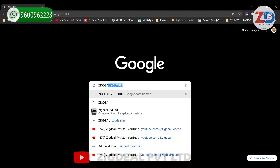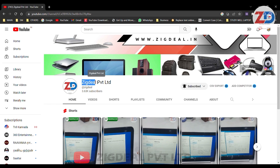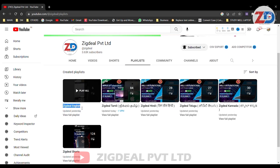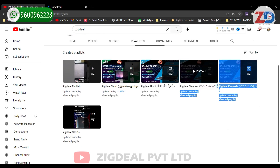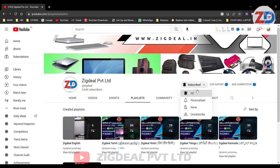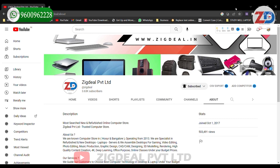We have a YouTube channel in multiple languages — you can search 'Zigdeal' on Google or YouTube. Our channel has multiple playlists: Zigdeal English, Zigdeal Tamil, Zigdeal Hindi, Zigdeal Telugu, Zigdeal Kannada, and Zigdeal Shorts, where multiple language videos are uploaded every single day. Subscribe to our channel, press the bell icon and select 'All' for daily updates at 6 PM. Share this channel with your friends and family. Thank you!